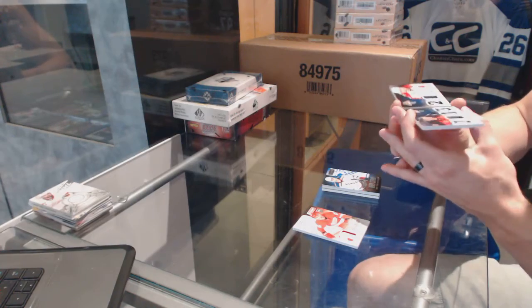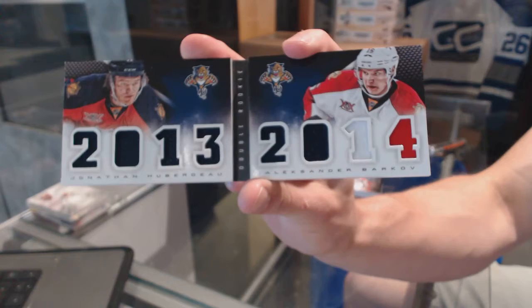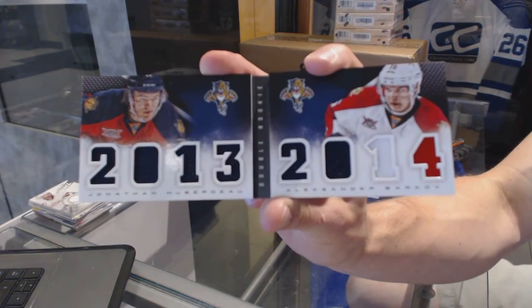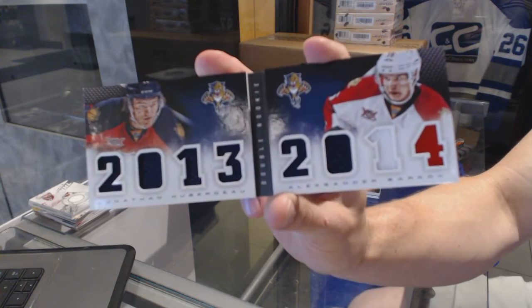We've got a dual rookie 8-piece jersey booklet for the Florida Panthers, Jonathan Huberdeau and Alex Barkov.